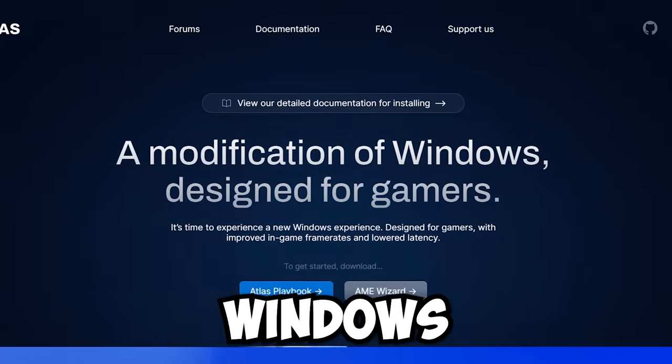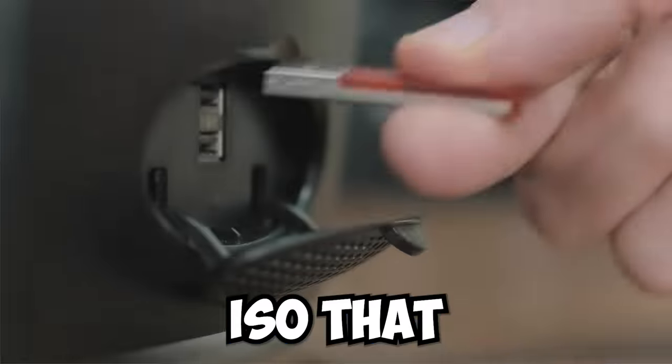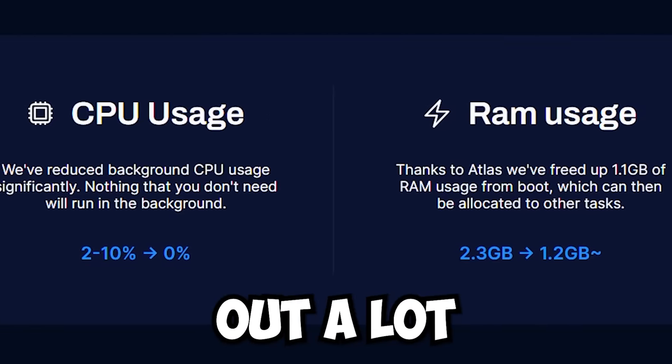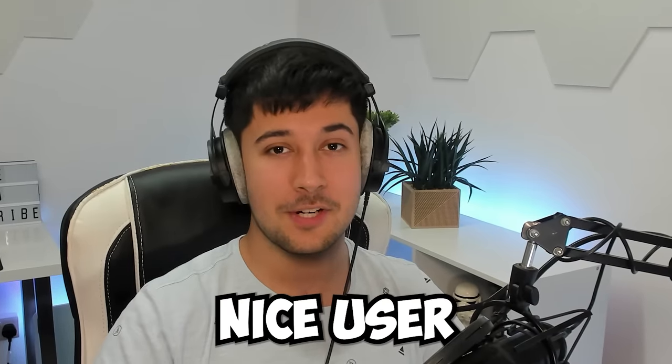It is finally here. Atlas OS Windows 11 support is a custom version of Windows 10. It started life as a simple ISO that you just put on a USB stick and installed on your computer. It was really good. They stripped out a lot of components out of Windows and made it incredibly good for gaming and very optimized with a very nice user experience.